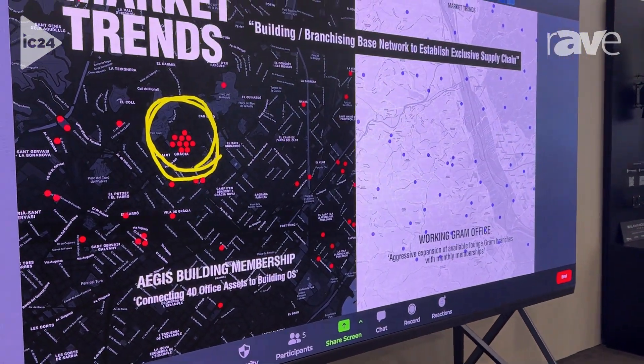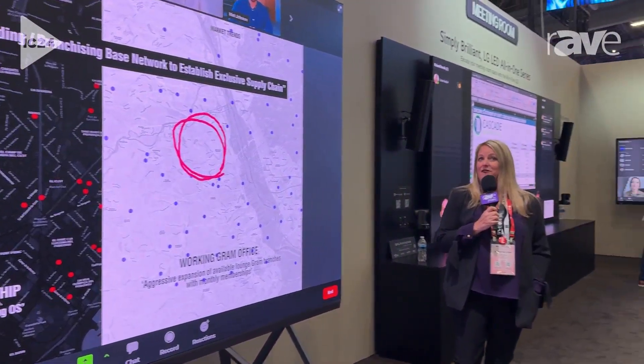Thank you for coming to Infocom 2024. Come see this product and more at lgsolutions.com. Hashtag love what you see, LG.